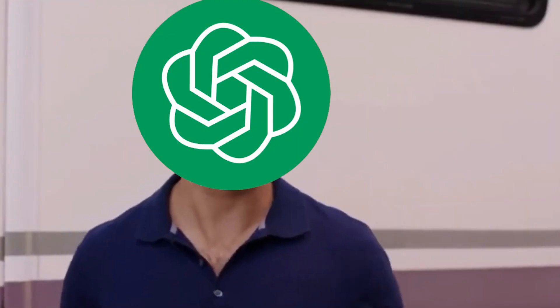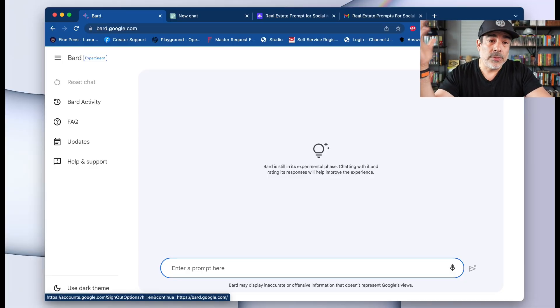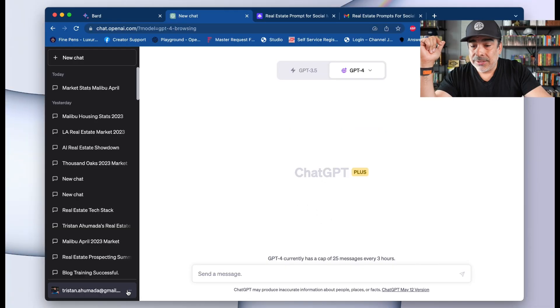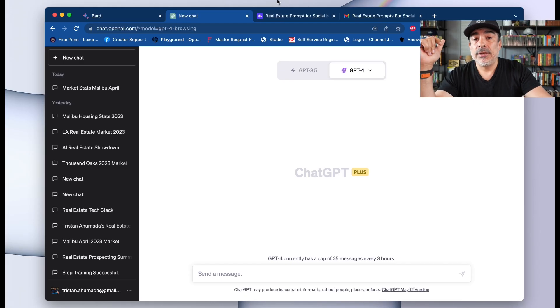You've got Google Bard, which is completely free and connected to the internet. Then you've got ChatGPT, which is kind of free, and then there's a paid version. They just released the browser connection for the paid version. Here at bard.google.com it connects to my Google account. For ChatGPT, if you're paying for GPT Plus, go to the bottom left, click the three dots, click on settings, go to beta features, and turn on web browsing. That's how you connect to the web.